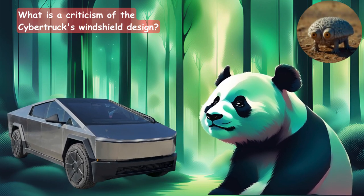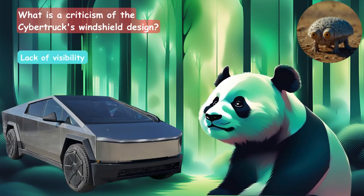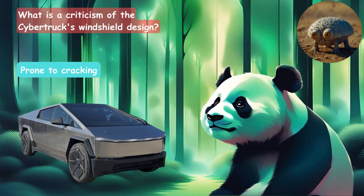What is a criticism of the Cybertruck's windshield design? Is it the lack of visibility, prone to cracking, or excessive glare? The answer is it's prone to cracking.